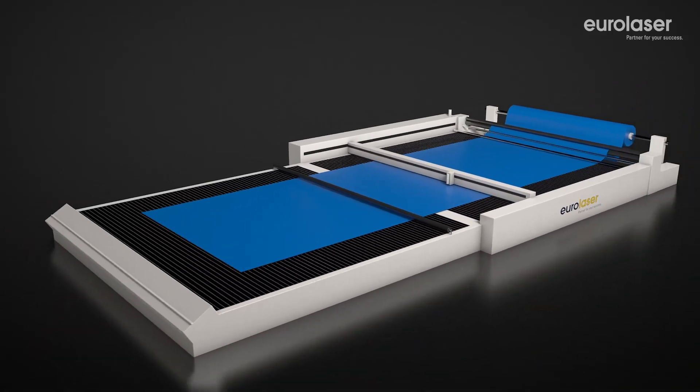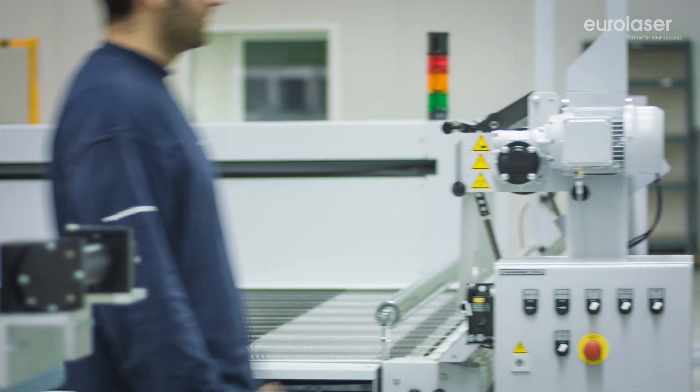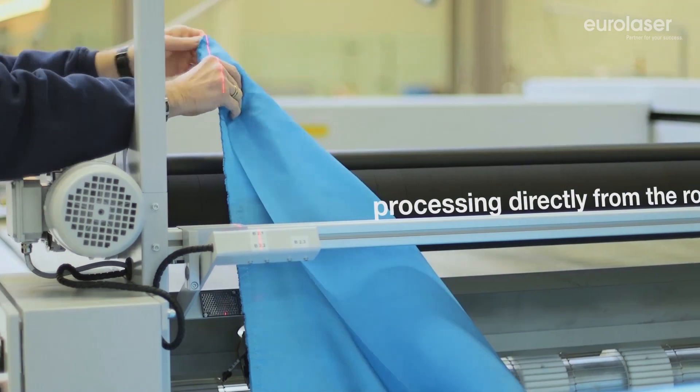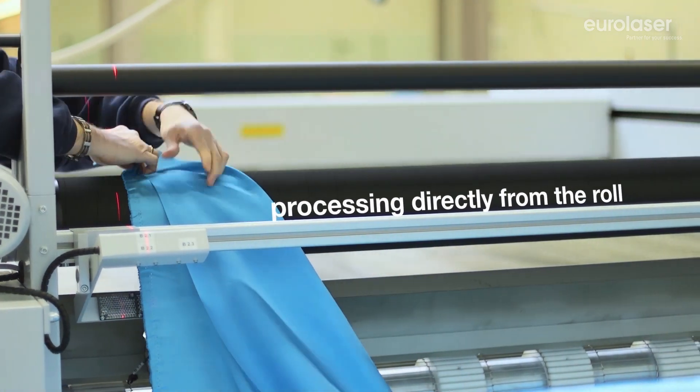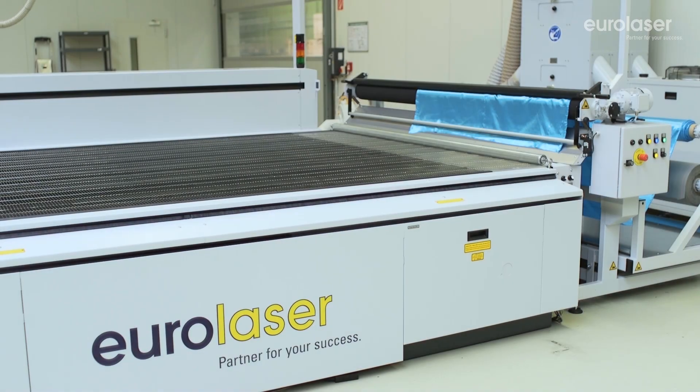Once the laser cutting process is completed, the material is transported to the unloading table by conveyor belt. The bale material can be inserted quickly and easily. It is transported directly from the roll to the laser system and is positioned exactly, thanks to the edge control of the feeding system.